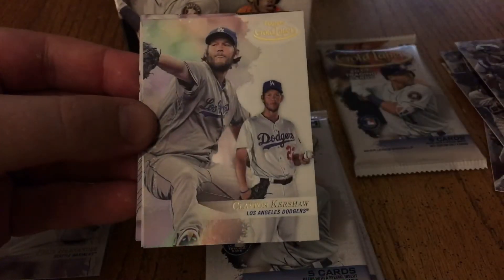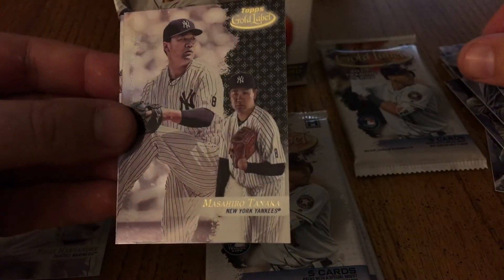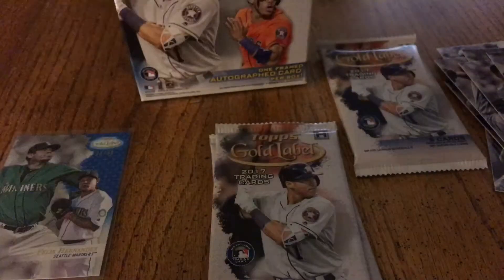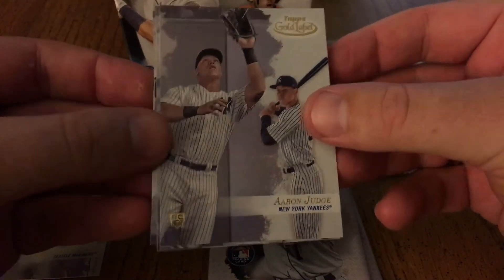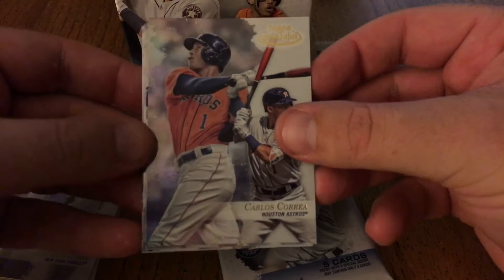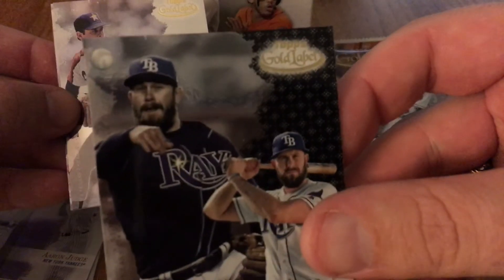We have Gary Sanchez, Clayton Kershaw, Kris Bryant, and Masahiro Tanaka black — I think it's one in every two packs — and then Robinson Cano. Oh nice, Aaron Judge rookie card! There it is, this box is already worth it. Got a Felix Hernandez out of 99 and Aaron Judge rookie. Carlos Correa, Evan Longoria black — that's cool with the ball in the picture.